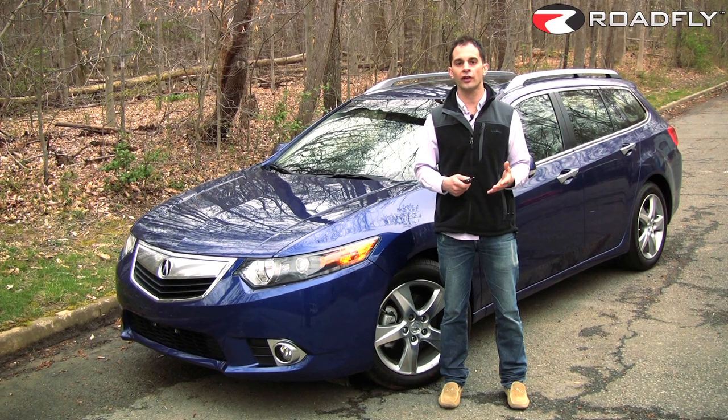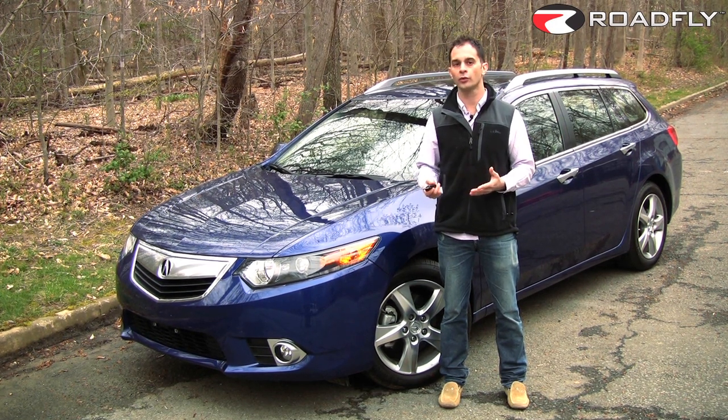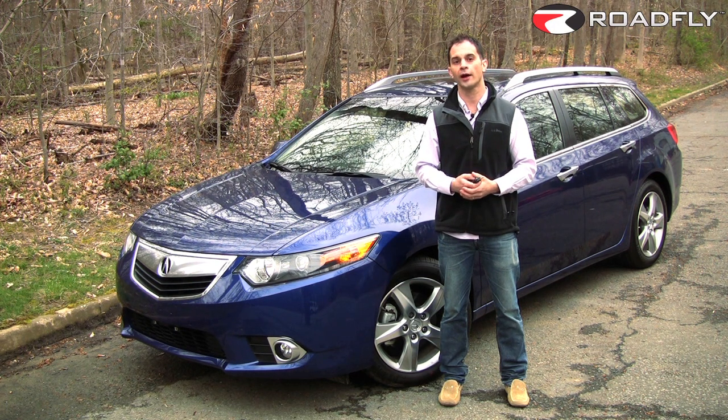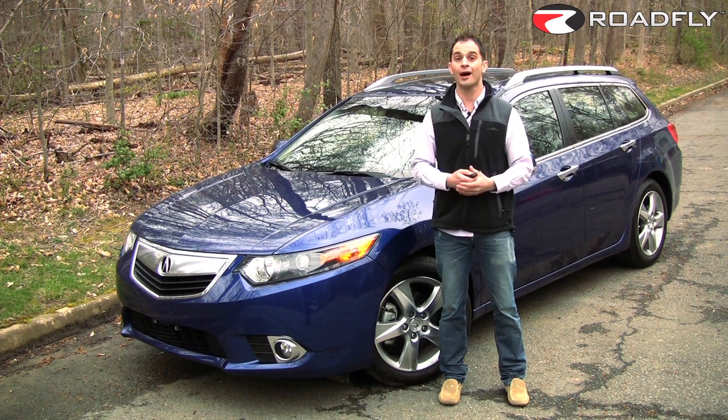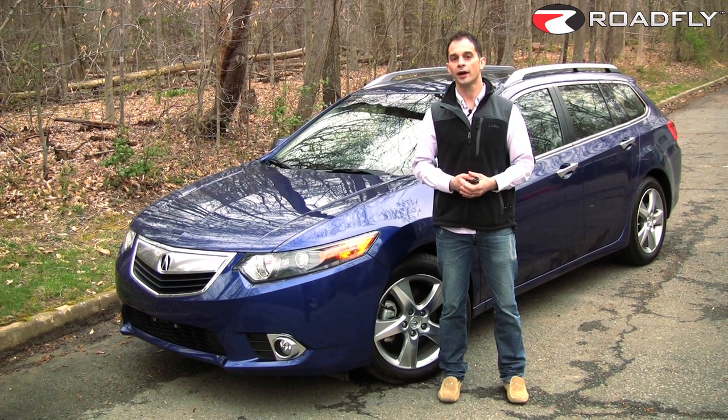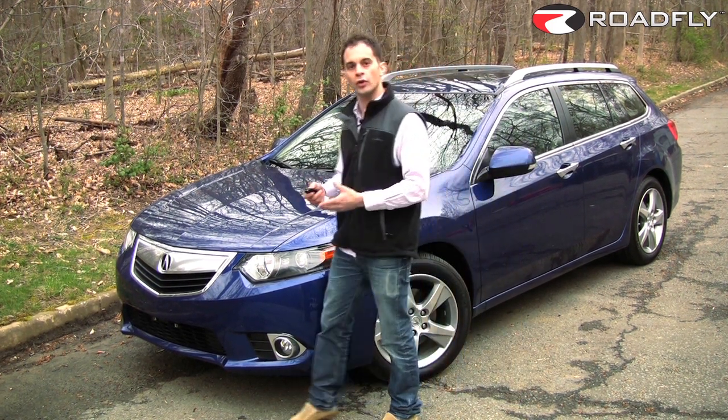Acura's MDX and RDX SUVs are great vehicles in their own right, but neither of them can manage more than 23 miles per gallon on the highway. This car does it a lot better at 22 in the city and 30 on the highway, and that's because there's only one engine choice. The Sport Wagon exclusively uses the sedan's base motor, a 2.4-liter inline four-cylinder making 201 horsepower at 7,000 rpm and 170 pound-feet of torque at 4,300 rpm.